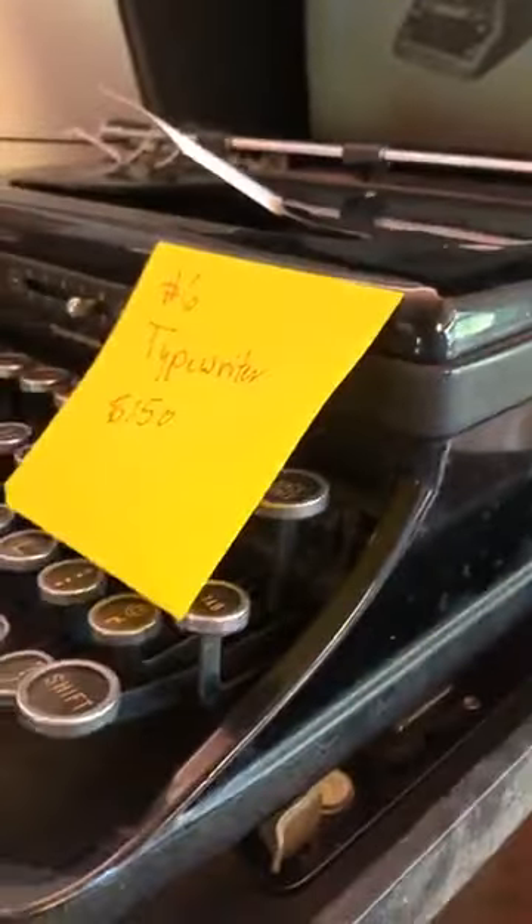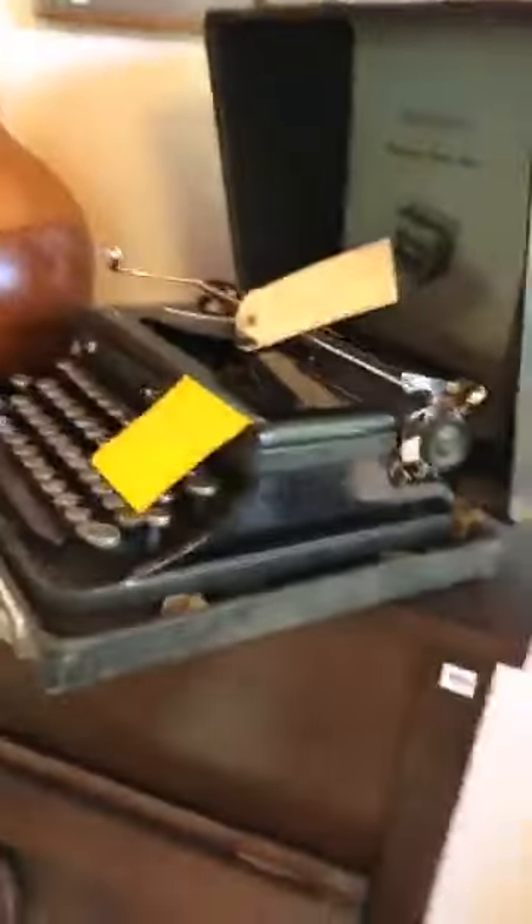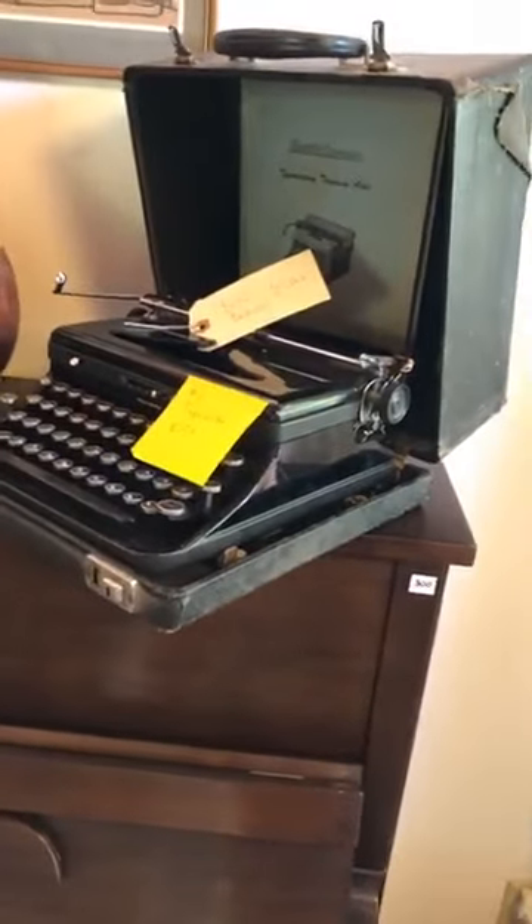Item number six is a great vintage Smith Corona typewriter — not a Royal, my apologies — at 150 dollars. It's really really nice and comes in a fantastic original case. Very authentic.